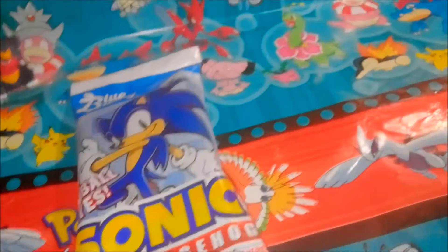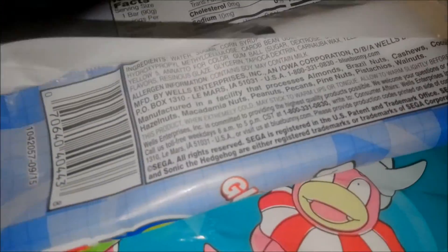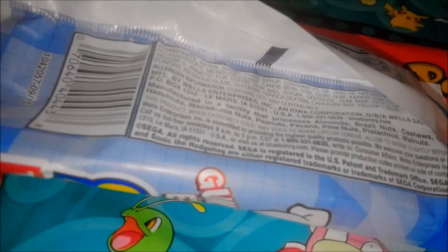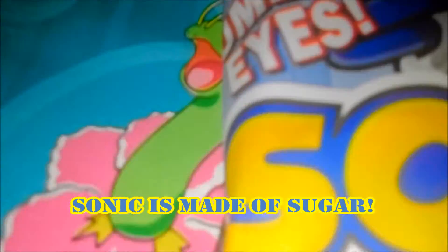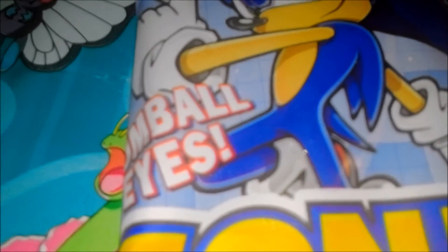Well, let's open this bad boy up. Let's get a look at the other side if you guys want to see what it says. It doesn't say anything about Sonic — it just says what he's made out of. He's got gumball eyes.